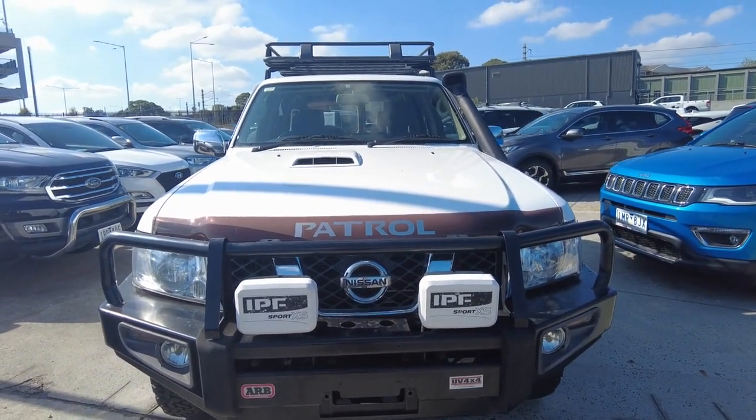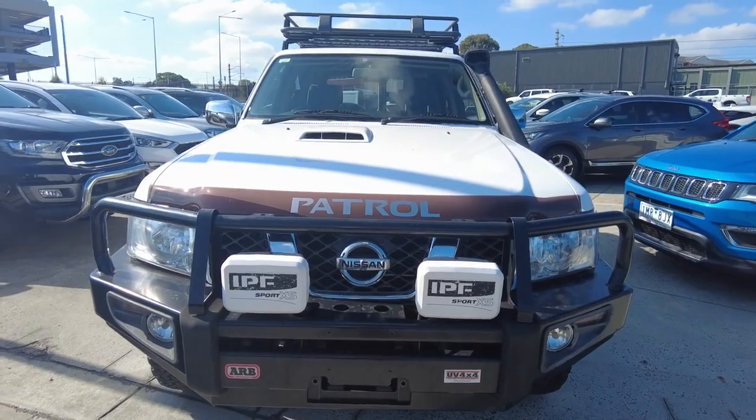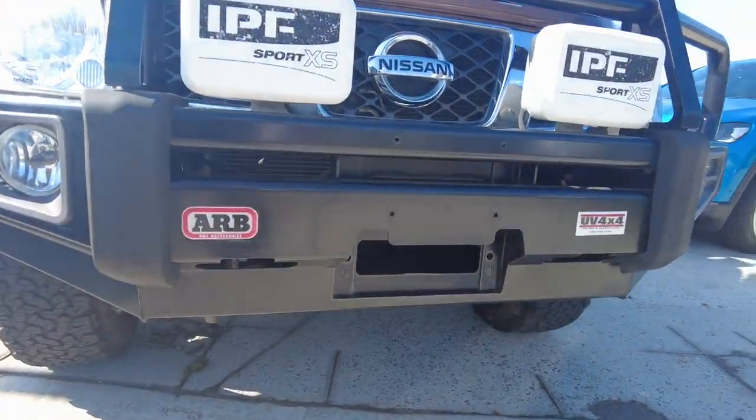We've also got IPF Sports driving lights located at the front — the switch is inside the cabin of the car. The bottom protector, Nissan emblem and the garnish present extremely well. There's even room in here for a winch.